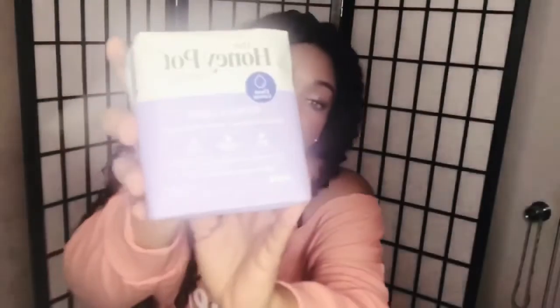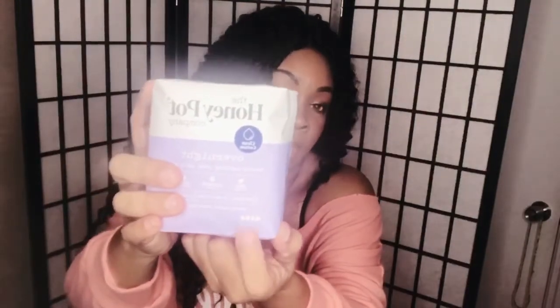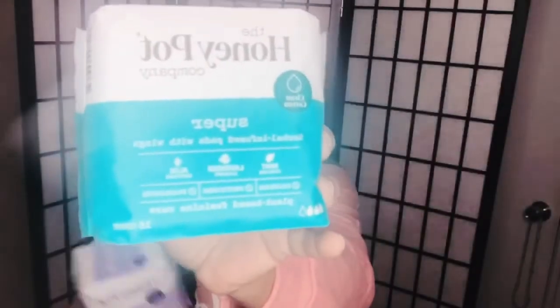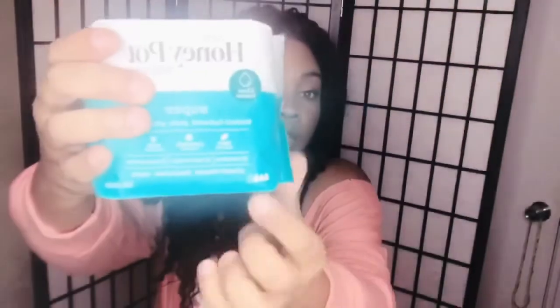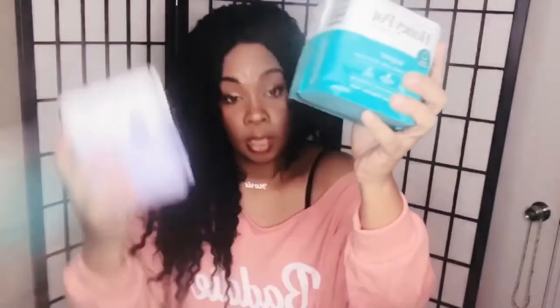I have the overnight ones right here, in purple. It has mint cooling, lavender calming, and aloe soothing. It's plant-based feminine care — herbal infused pads with wings, 12 in the pack. The drops on the packaging show the flow level; overnight is for heavy flow. The super pads have three drops, so they're not as heavy as overnight.